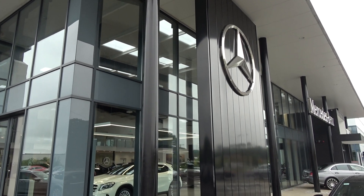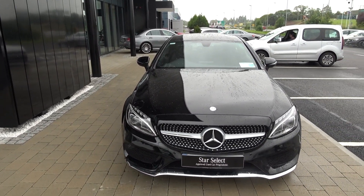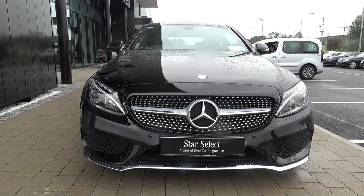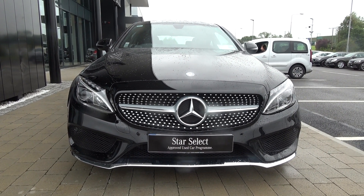Hello and welcome to Connelly's Mercedes-Benz Sligo online sales channel. Thank you for taking the time today to view this extraordinary, very sporty 2017 Mercedes-Benz C-Class. This is the C220D Coupe coming in the AMG line, automatic transmission and diesel engine, finishing in a striking black exterior.